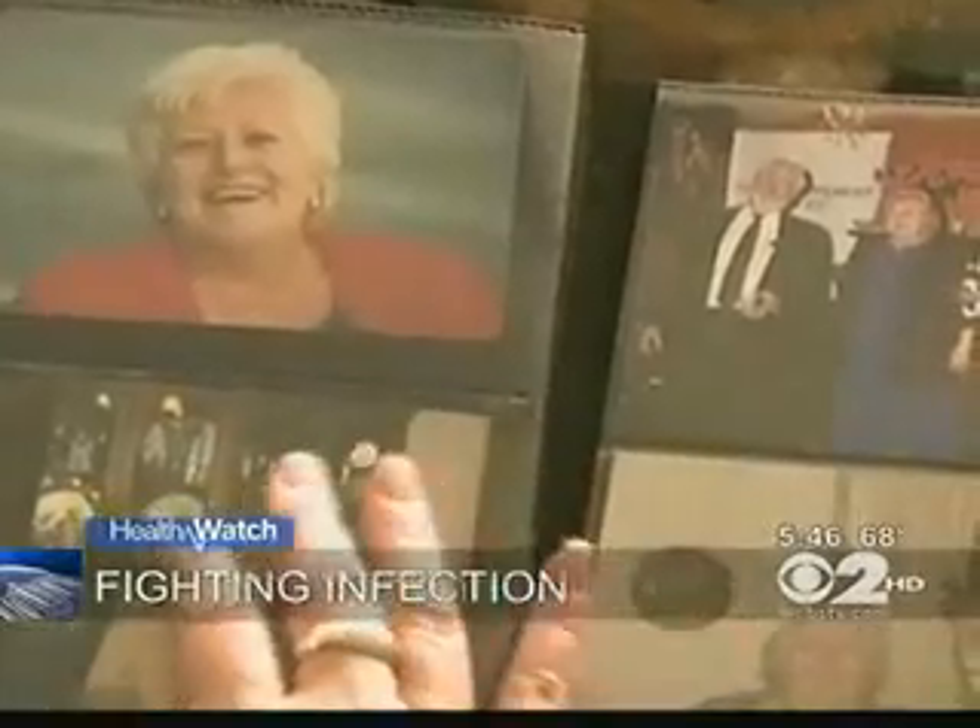Maureen Daly's mother was admitted to a hospital for surgery on a broken shoulder. Three months later, she was dead. My mom died because of something that could have been prevented. Maybe the doctor touched something that was contaminated. Maybe there was MRSA on the doorknob. I don't know how it got into her, but I know it got in because of something that could have been prevented.